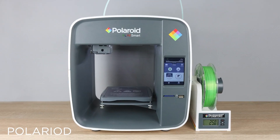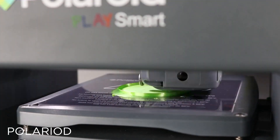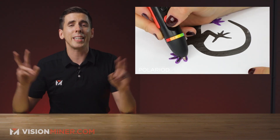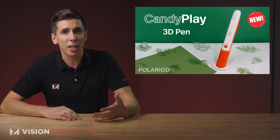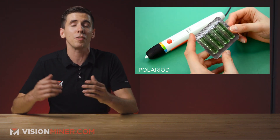Starting off with Polaroid — yes, they're still around — recently launching another addition to their lineup of 3D printing products, which include some entry-level FDM machines and 3D printing pens. Their new Candy Play, as the name implies, is a 3D printing pen that prints edible filaments made of candy.